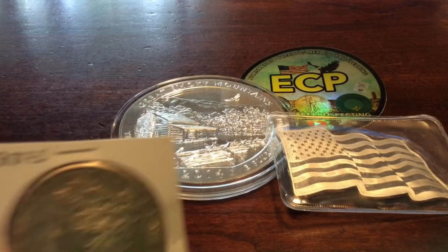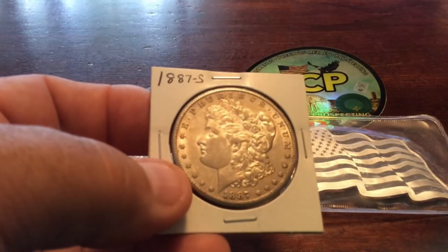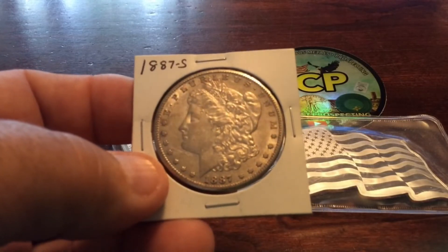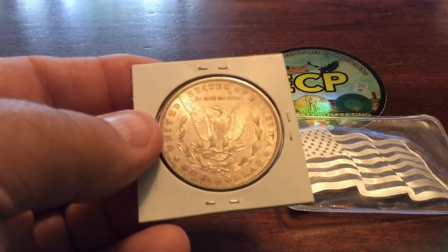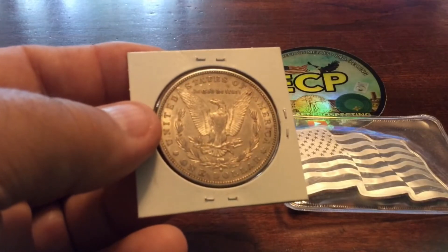And of course, I know you guys are going to love the fact that I got some beautiful — and I mean beautiful — Morgans and Peace Dollars. This is an 1887-S Morgan Silver Dollar. You don't want to miss tomorrow night at 8:30 p.m. Look at the luster on this thing — it is gorgeous, and we've got some pretty special items.